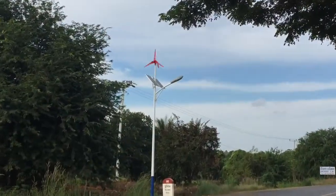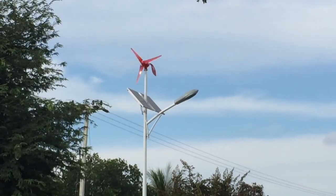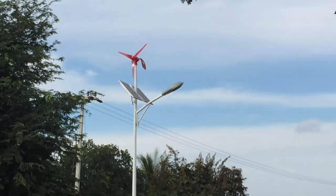This is good to see — wind and solar powered street lighting. What a great invention. Simple.